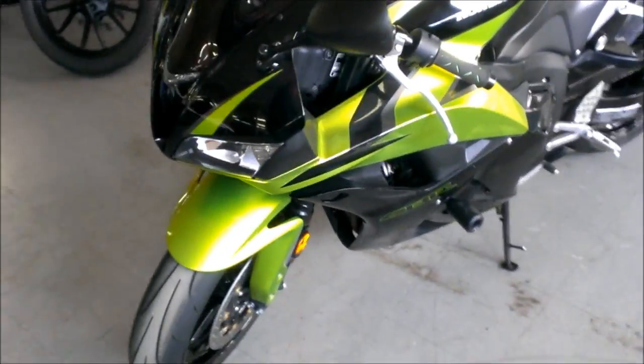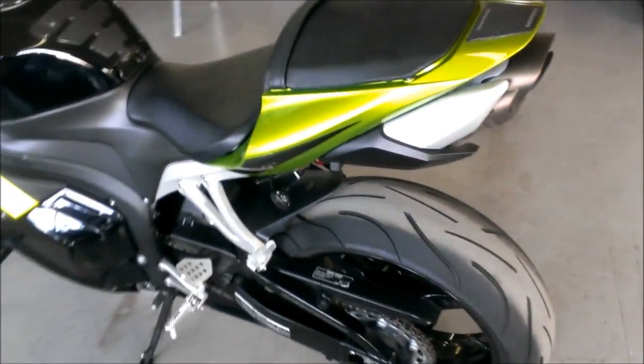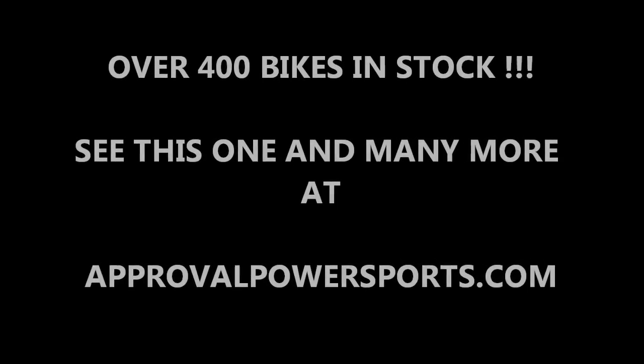This bike's priced to sell at only $75.99. Visit our website, ApprovalPowerSports.com, to view the over 400 plus used bikes we have in stock. Thank you.